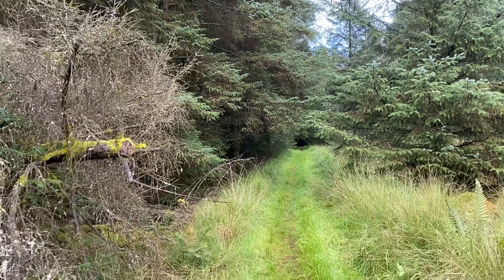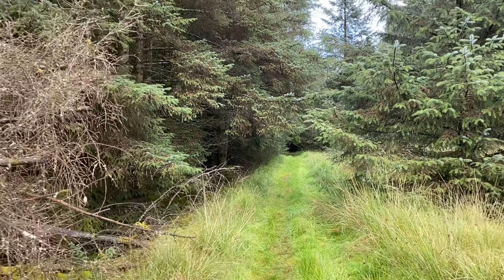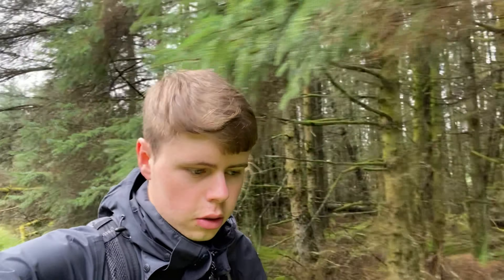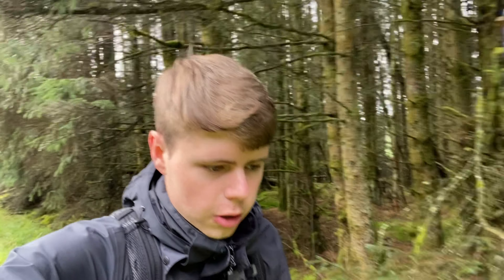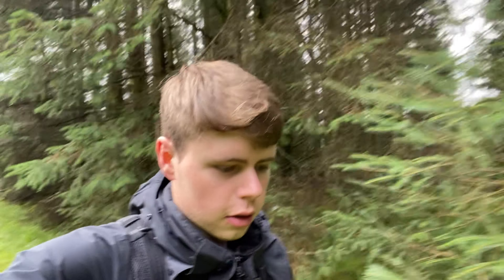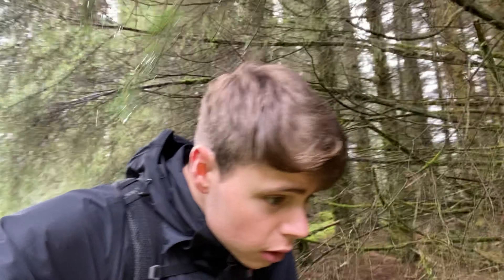Look at that path just disappearing into the forest. I think that would sometimes frighten people — you're literally just disappearing into the forest. And I'd imagine if it was dark I'd maybe be a bit scared, but it actually comforts me. It's hard to describe; it's just a really nice serene feeling.